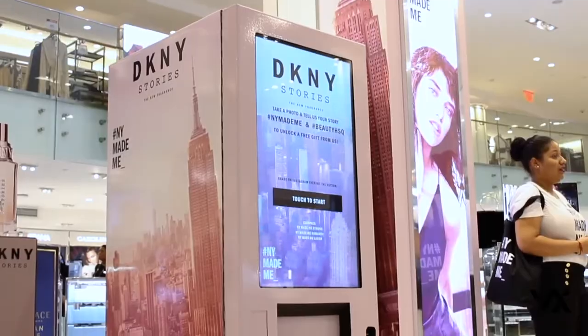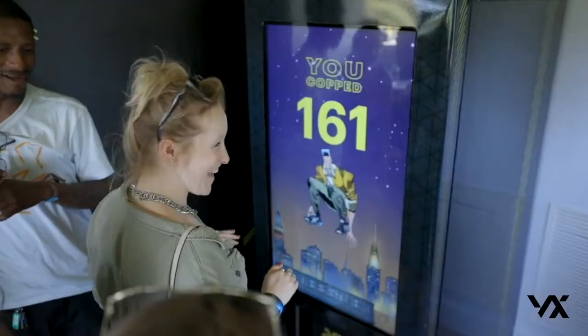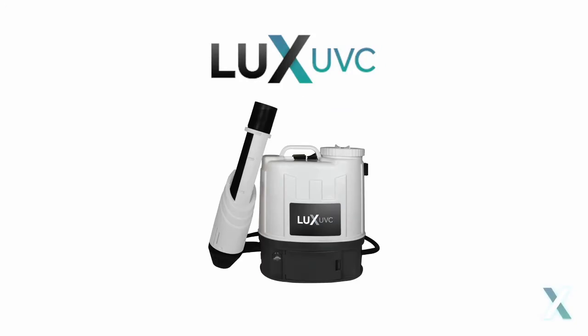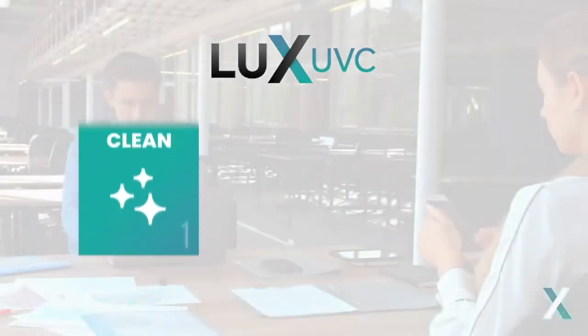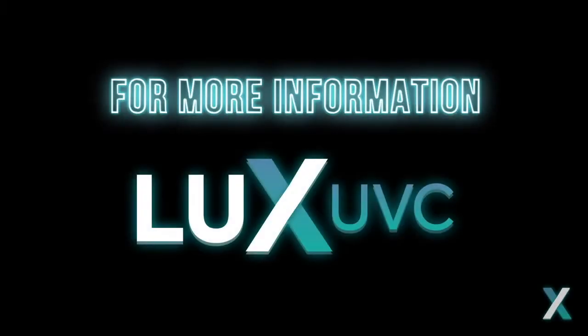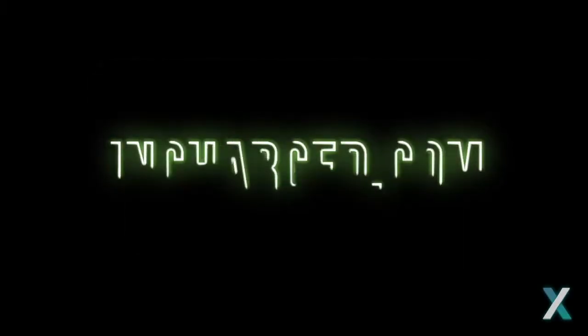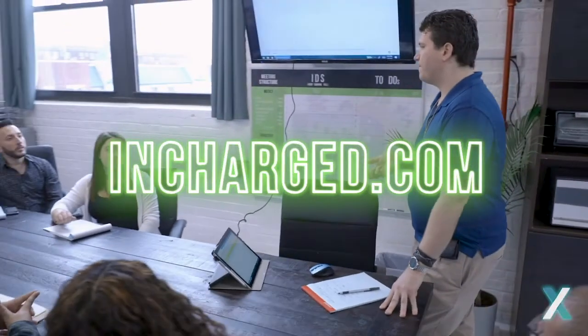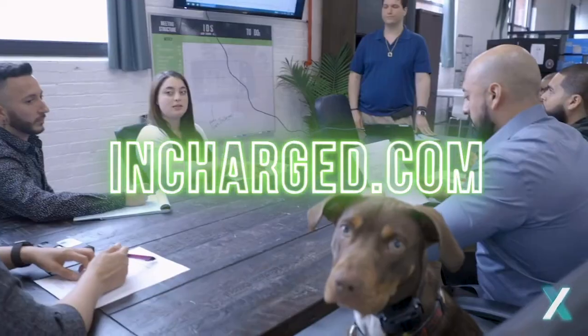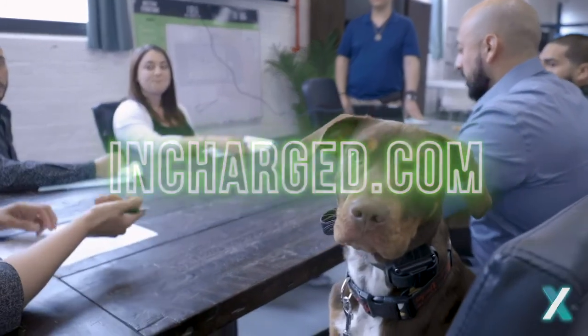For a decade, InCharge has been powering event technology to help brands connect with their audiences. Now we're offering a whole new line of disinfecting products and services to keep you and your staff, your customers, and your community safe. For more information on our Lux line of disinfecting solutions, visit InCharge.com. We're committed to doing all we can to provide you the tools and resources you need for a healthier and safer world.